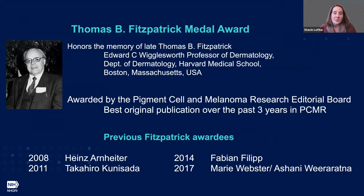This work was awarded the Thomas B. Fitzpatrick Medal, and this talk was originally to have been presented at this year's IPCC that was canceled this last June. It's an honor to have our work recognized by the editors of Pigment Cell and Melanoma Research as the best original publication over the past three years in PCMR.